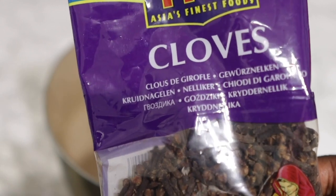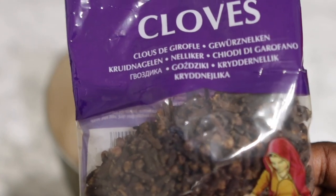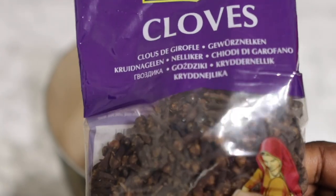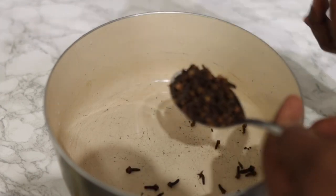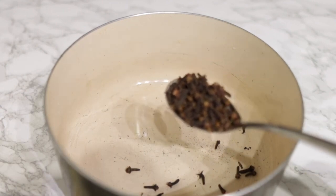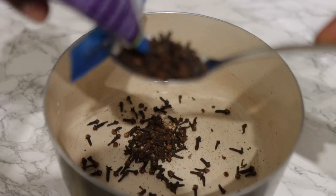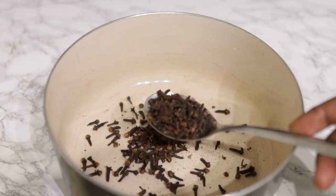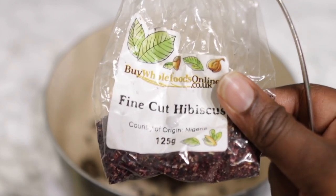So the first spray will include cloves. I'm using whole cloves that I got from the Indian shop. It's quite easy to find here, but if you do struggle, please check Amazon or eBay. Now cloves help a lot when it comes to stimulating hair growth because they basically help to improve blood circulation around the scalp. They contain high levels of antioxidants and nutrients that can add to the growth and strength of our hair. So I added about two tablespoons of cloves.